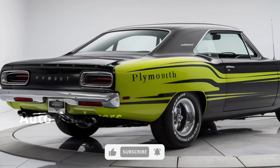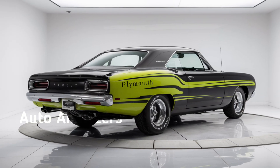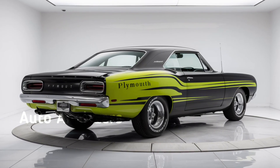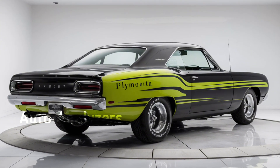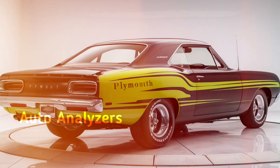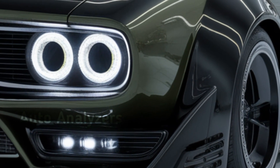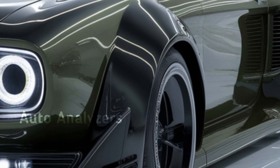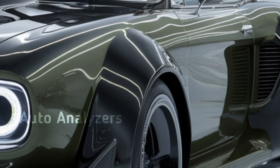Power isn't the only thing this car has going for it. The 2025 'Cuda comes equipped with an advanced all-wheel drive system — something new for the 'Cuda line — meaning better grip and control, especially when you're pushing the limits. Whether you're tearing through the straights or carving up twisty mountain roads, the AWD system ensures you stay planted. Let's not forget the adaptive suspension system, which adjusts to different driving conditions, giving you the perfect blend of comfort and performance.